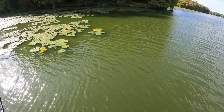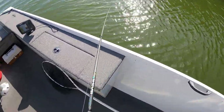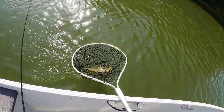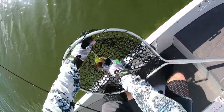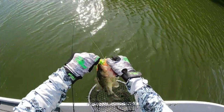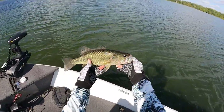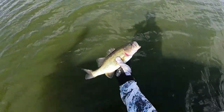First fish of the day, first fish with my new reel. Looks to be a decent-sized largemouth. Yeah, I'll take it — good way to start.